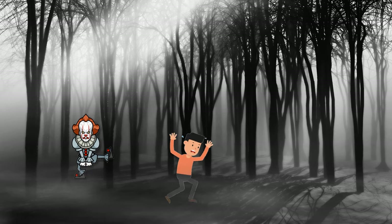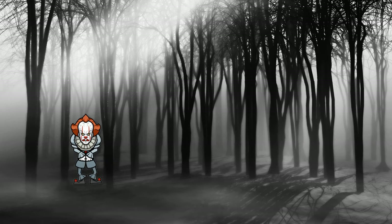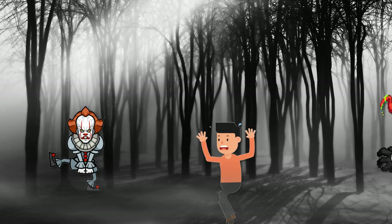Survival instinct is innate to every living organism, but here are some of the strangest survival techniques used by animals.